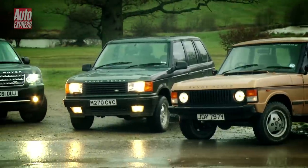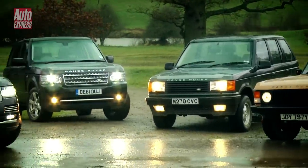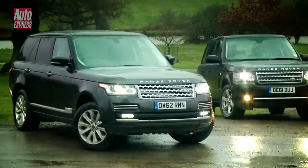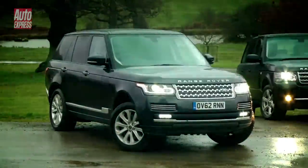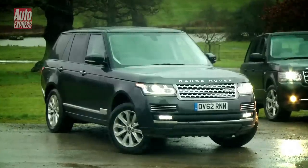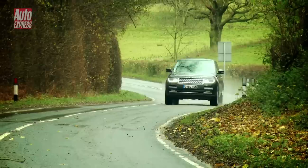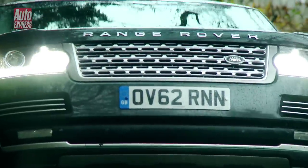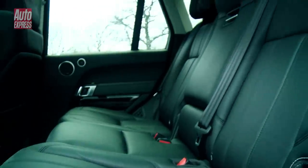The Range Rover. Ever since the 1970s it's been the world's most accomplished luxury off-roader. This is the new model and it's the combination of more than 40 years of development of the original concept — to create a 4x4 which combines great on as well as off-road performance in a stylish, comfortable and desirable package.